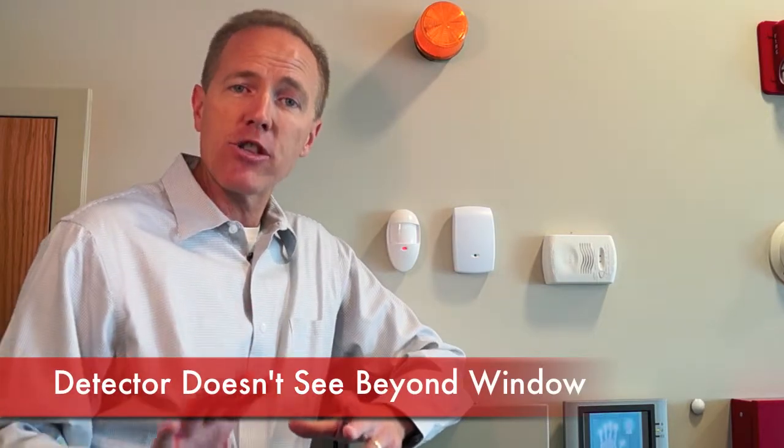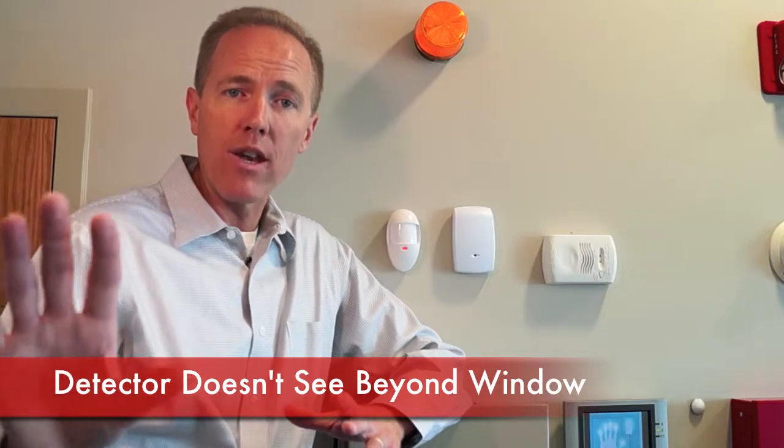Often people wonder, will a motion detector see outside through a window? No, it does not. It actually sees the temperature of the window, not what's beyond the window.